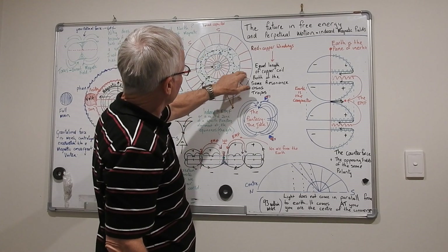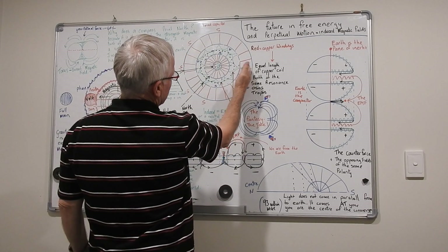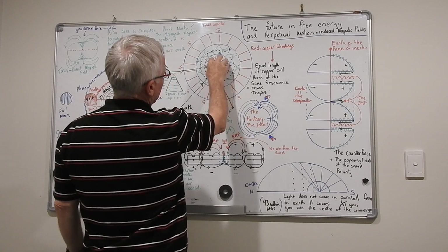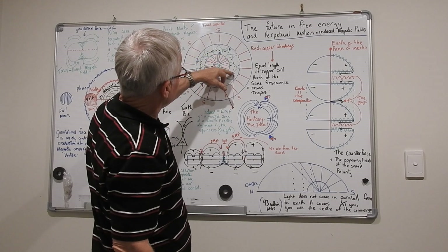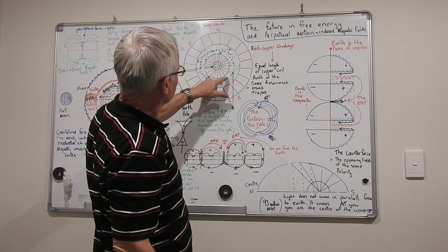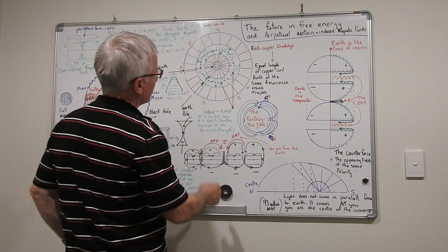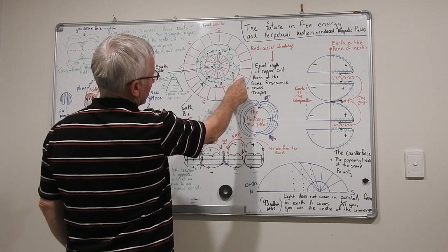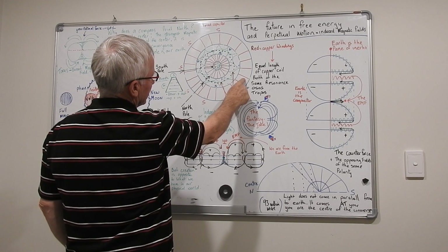They'll wrap copper coil around them and turn it into a toroidal capacitor. You've already got this flux going on in the magnet, then they'll have another one in here and start turning it. A moving magnetic field gives us an EMF — an electromagnetic field that creates extra energy. This is the same as earth, but we don't have the copper windings. Earth is based solely on magnetic fields.